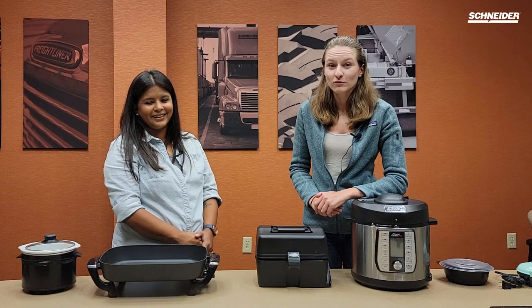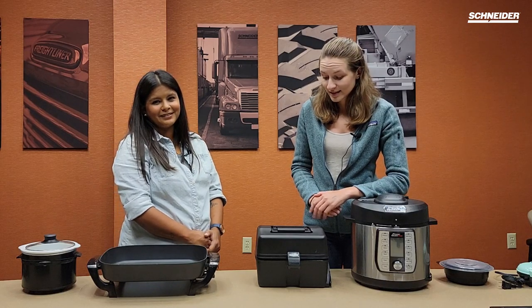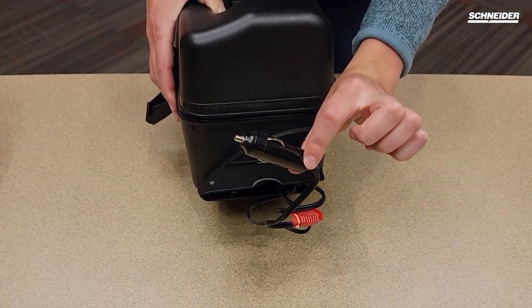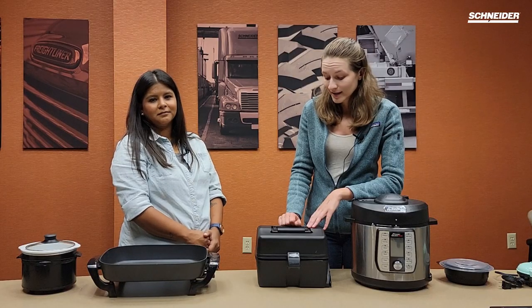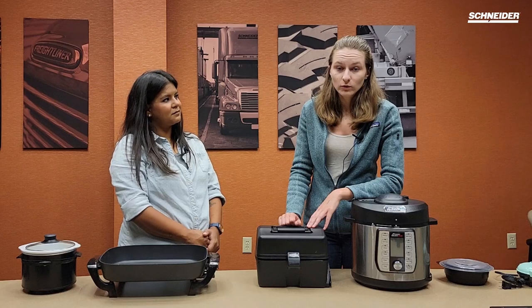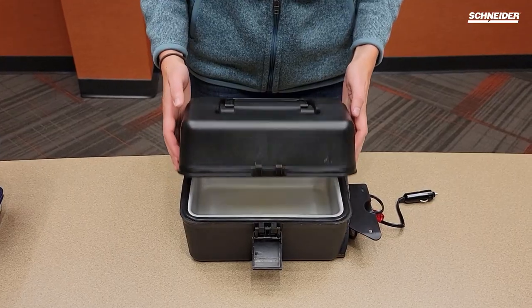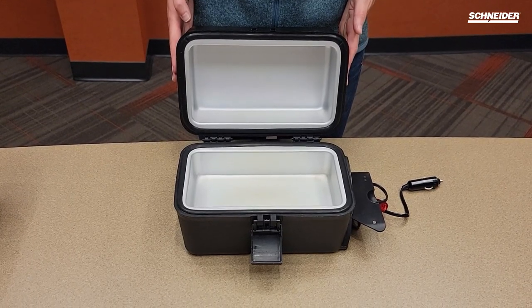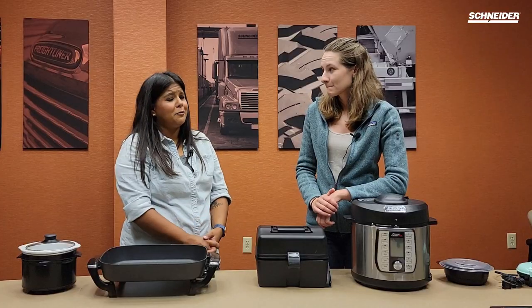Next we have our portable 12-volt stove. This is essentially a portable oven. It does have the little 12-volt converter so you can use it in your truck. It's easy to clean — you just use a tin foil pan — and you can cook frozen foods, fresh foods, meats, anything that you would put in your normal oven. You could even bake in it, which is awesome.